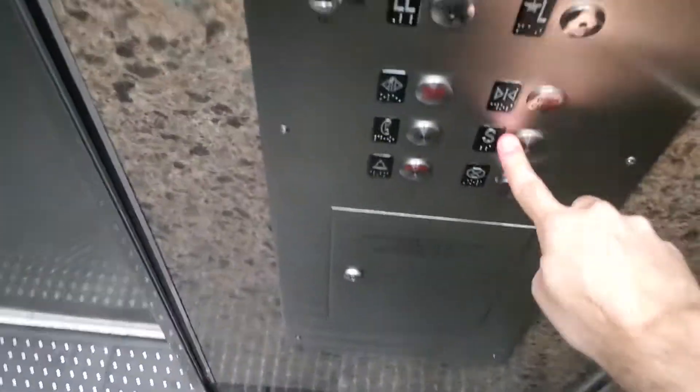Nice high ceiling. Door close button works. Here is the signal.